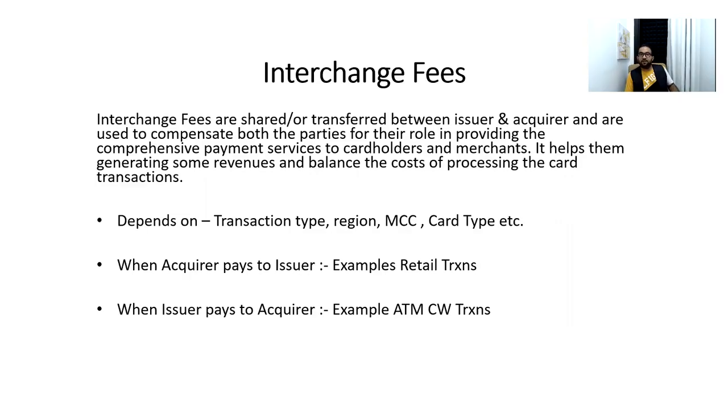Let's get started and see how this payment ecosystem makes money out of card transactions. Interchange fees — I don't mind if you call it an incentive or a commission — it can be a fixed amount, a variable amount, or a combination of both, which is basically shared between the issuer and acquirer. It is a fee shared between both because both of them together are providing the payment facilities and services to the cardholder and the merchants.